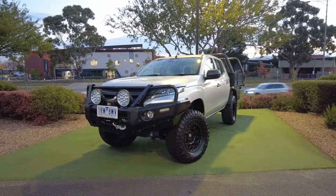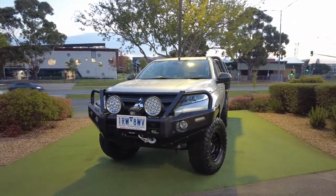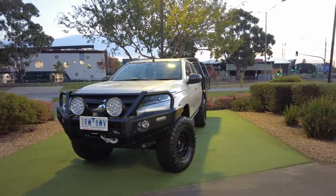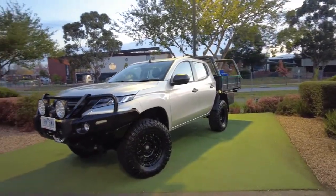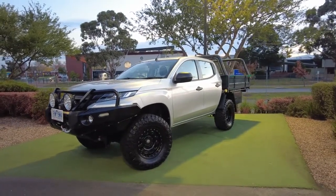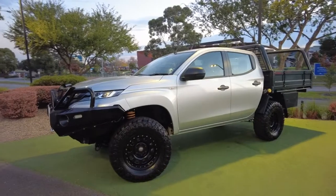A bit of background on the car: this thing puts down about 133 kilowatts with about 430 Newton metres of torque. The rough fuel consumption for a Triton like this is about 8.6 litres per 100 kilometres, depending on what you've got behind you as well.